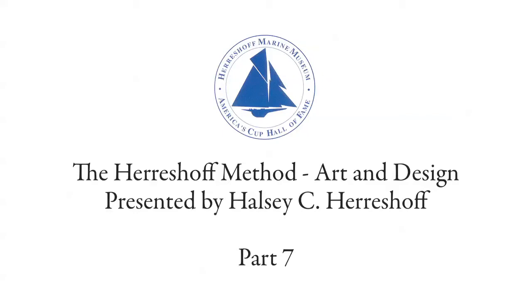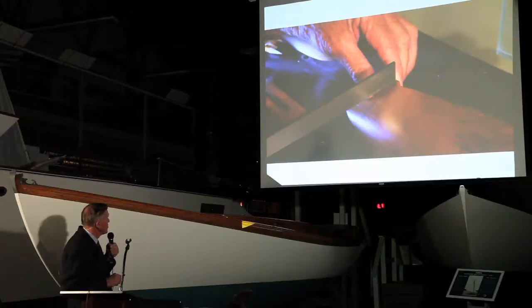This is how we set the deck edge. There's a little piece of wood which I'm holding against the deck and I'm moving the arm up to that, which gives me exactly the correct height of the deck edge. Then I drop the point down to the hull and that gives me the exact offset.